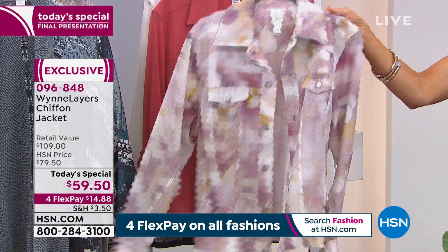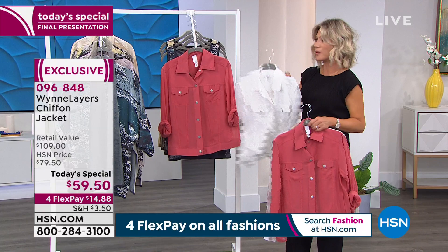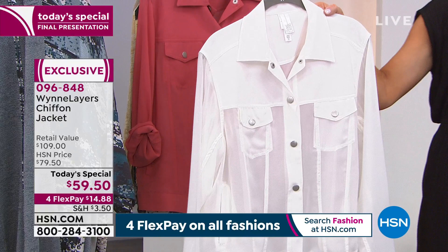Isn't that beautiful? It's like a watercolor. This is all chiffon, ladies, done in the classic American denim style. We also have it in that gorgeous cloud — about 70 left — in small, medium, and 4X.